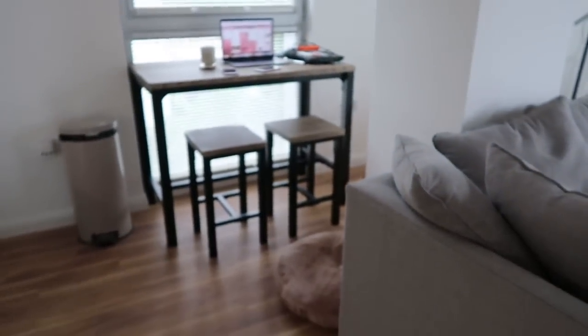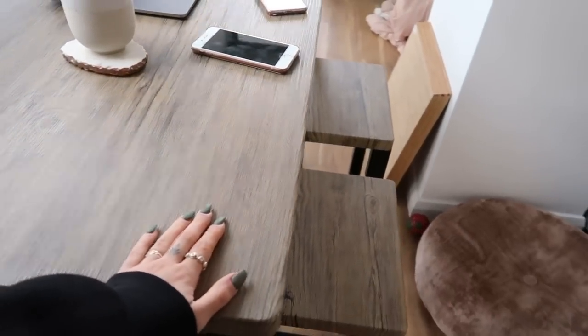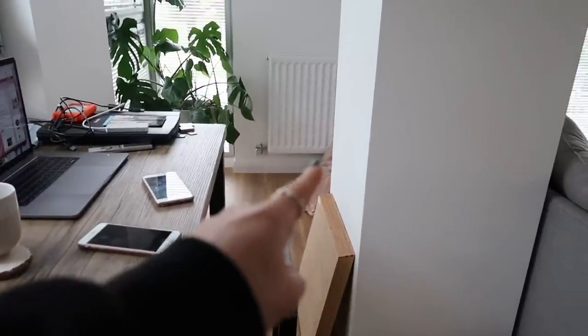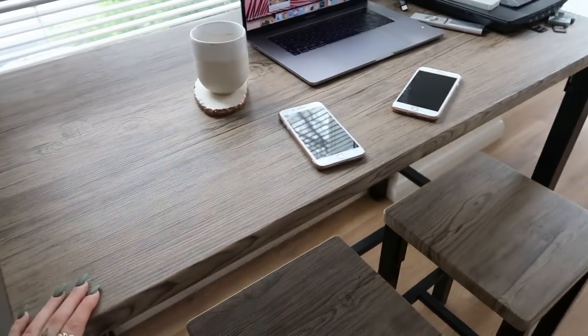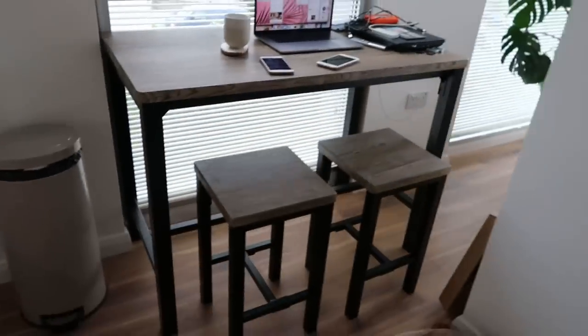I'm going to get started with the table just because I feel like I've banged on about it so much that I actually have to show you this first — and I'm so happy with it. This is my new table, it's from Next. It was an absolute bargain for the fact that it's like wood and it's just great. I love it — it reminds me of a table in a coffee shop, which is just like my favourite thing. I really like working in coffee shops so it just felt right. It's a little bit industrial.